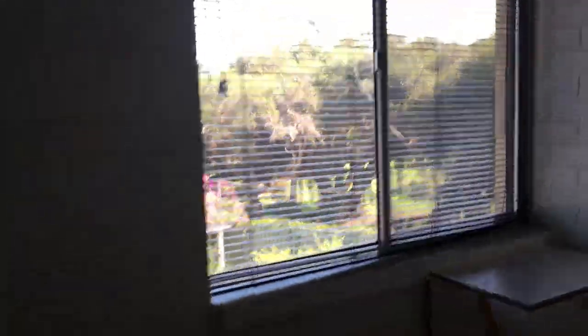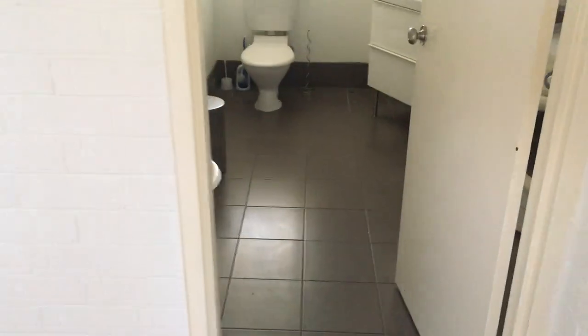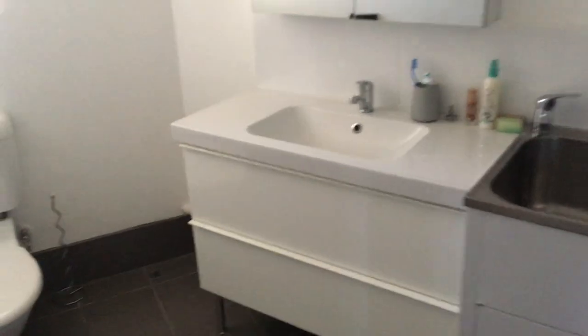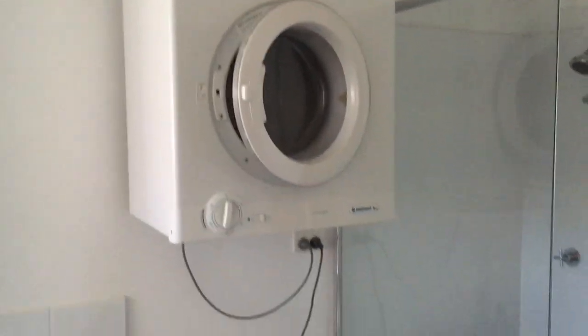The second bedroom has another parkland outlook, and the wardrobe is again fitted inside. The bathroom is pretty plush with a really nice vanity unit, lots of storage, and a great big shower. The laundry is also combined in this room.